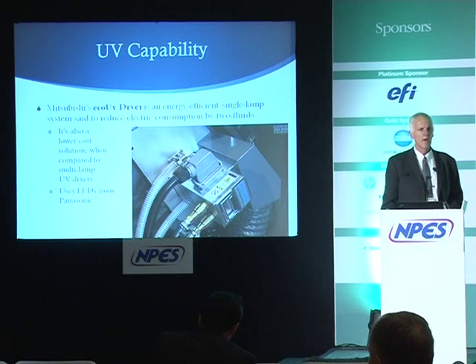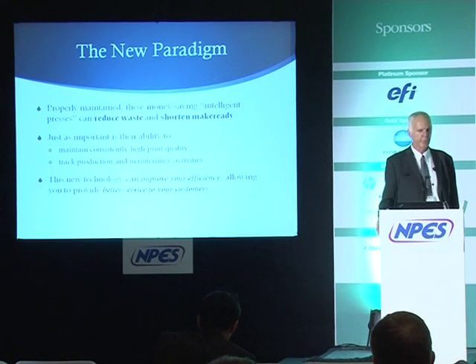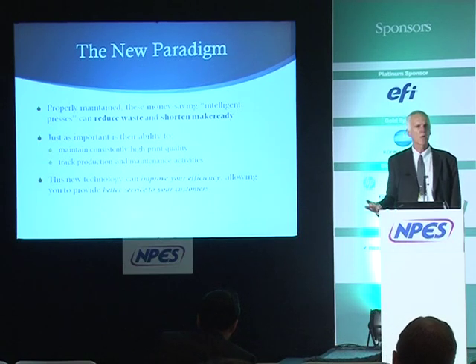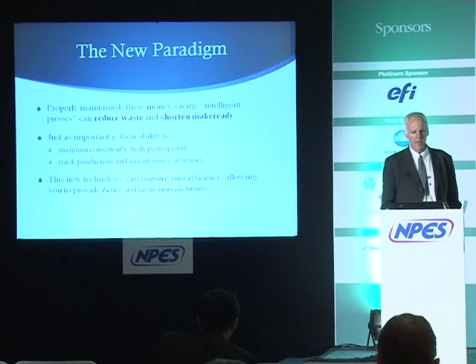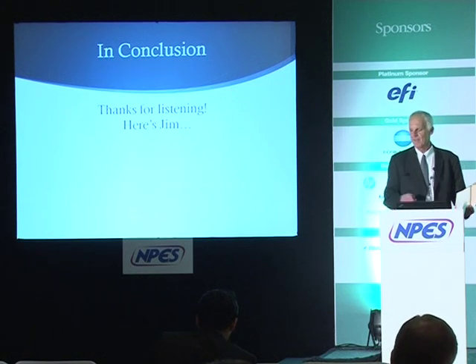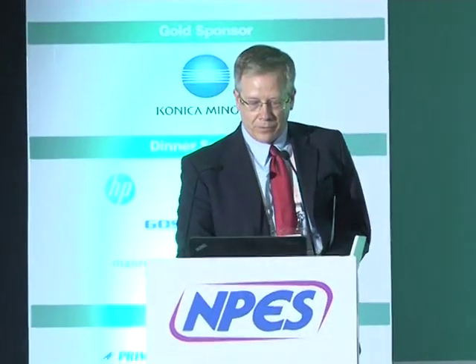To sum up — these money-saving intelligent presses can reduce your waste and shorten your make-ready times. Just as important is your ability to maintain very high quality and consistent print production, track activity in the press room, and track maintenance needs on your presses. All of this improves your efficiency and allows you to provide better service to your customers.